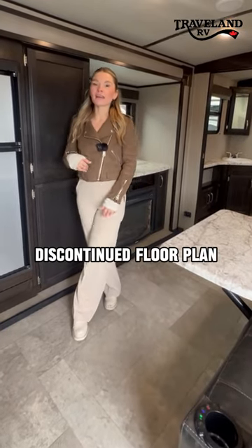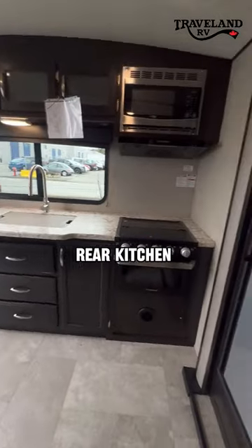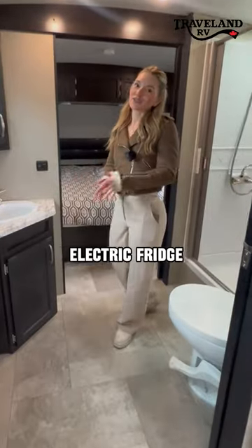This is a discontinued floor plan — they have it in a newer style. There's a great rear kitchen, walk-through bathroom, bedroom back here, awesome couples unit, tons of storage, and a propane electric fridge.